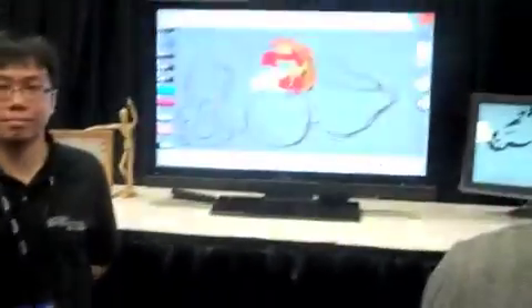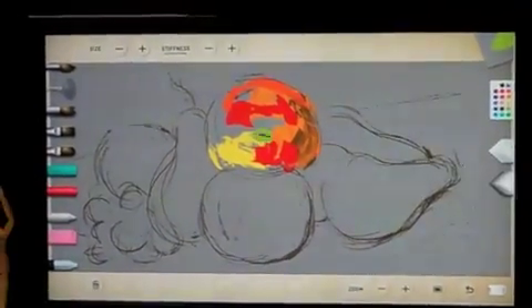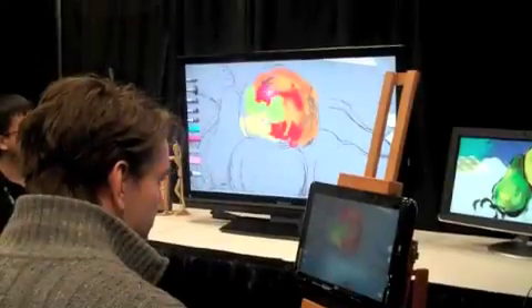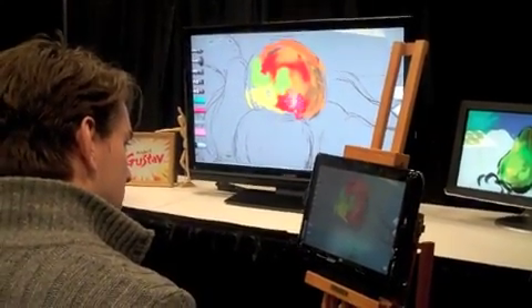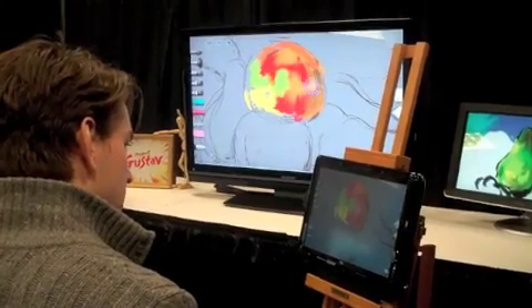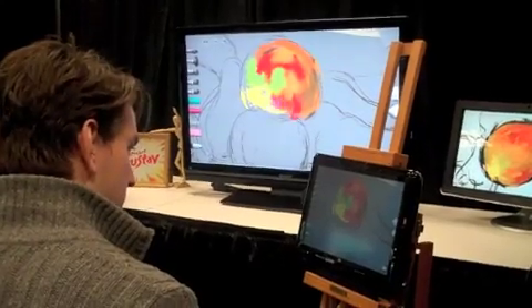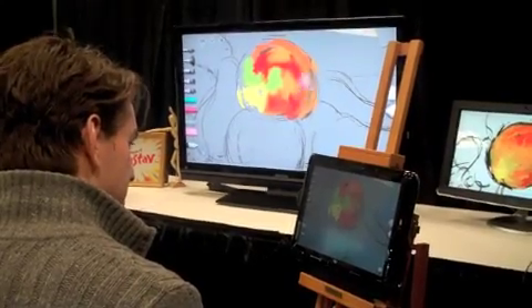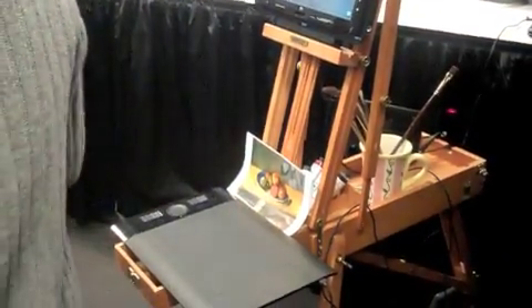When you combine these simulations of the real world with natural user interfaces, it provides a very immersive painting experience. You just get these really amazing blends and strokes that turn into something that's really, really convincingly oil.